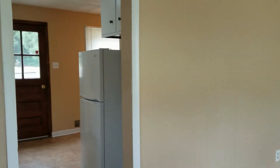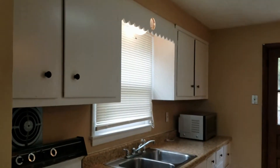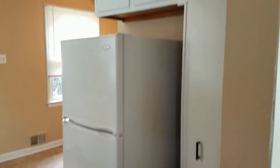That overlooks into the kitchen. Stove, microwave, and refrigerator are included. You also have a pantry closet there.